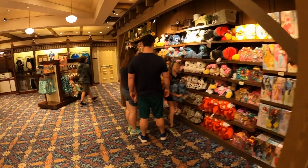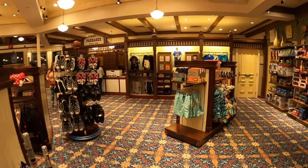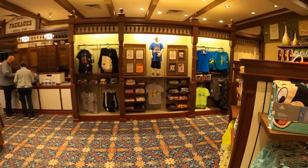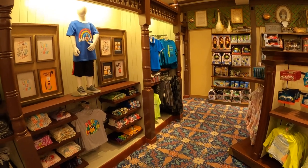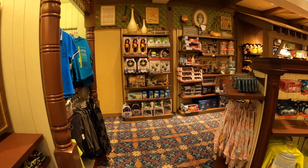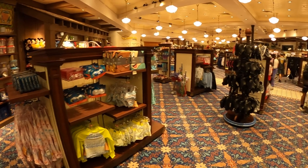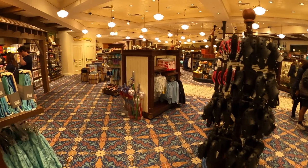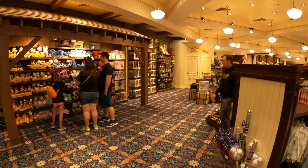Everything is pretty much set up in little sections. You've got stuffed animals, books, shoes, and a bathing suit and swimming section in the back. They've got shirts on the wall where you choose your shirt — I'm not a fan of that. To me it feels like a mass-produced item. I prefer going and finding my shirt rather than picking a letter off the wall and going to a slot.